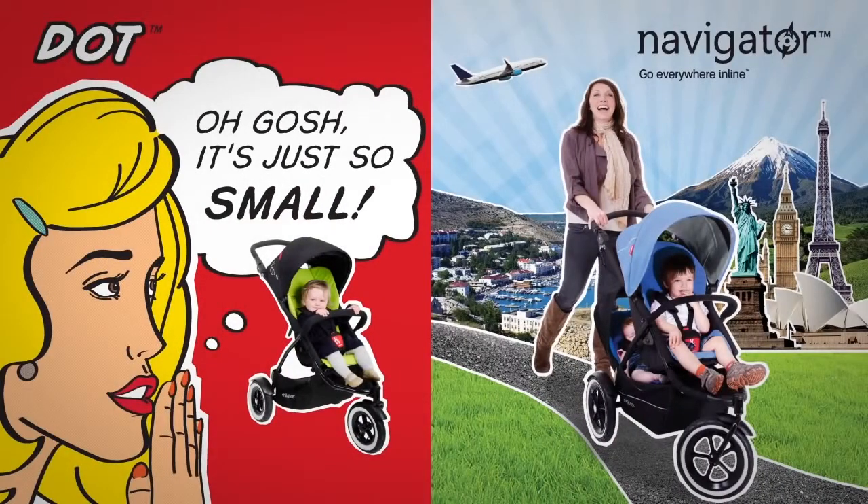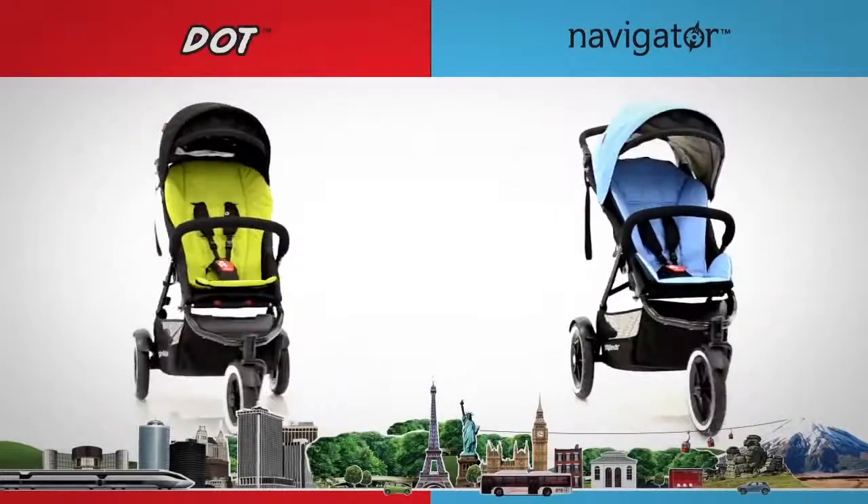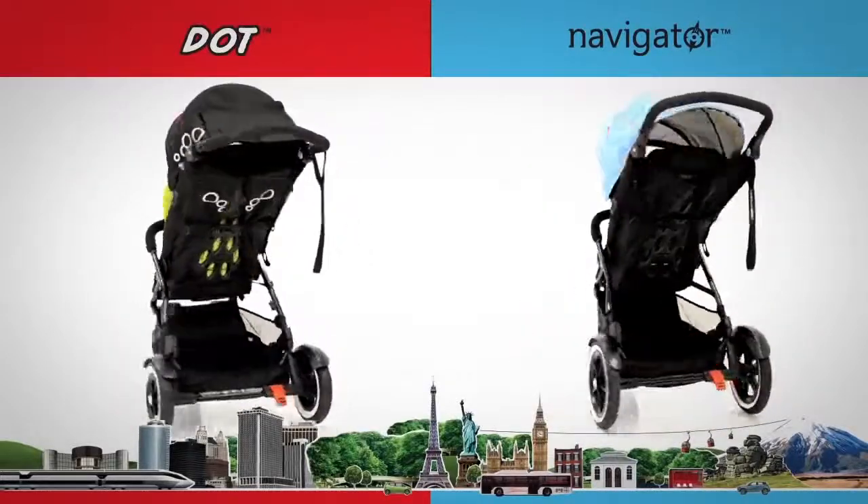Our two newest inlines, Super Compact Dot and Go Everywhere Navigator, have been designed with different parenting needs in mind, yet each has everything you know you need in a stroller and more.